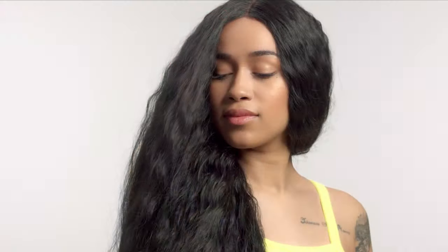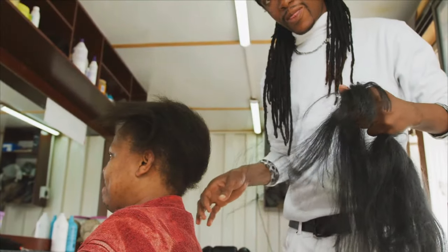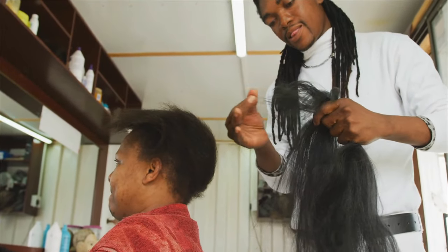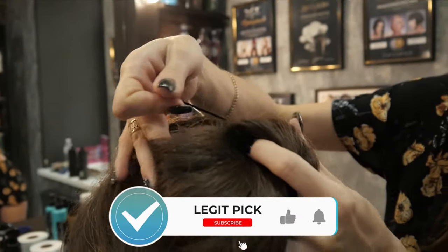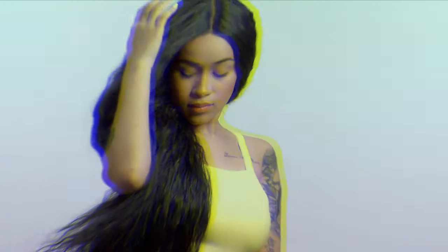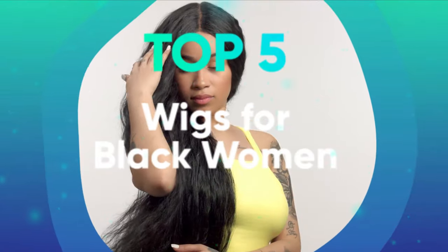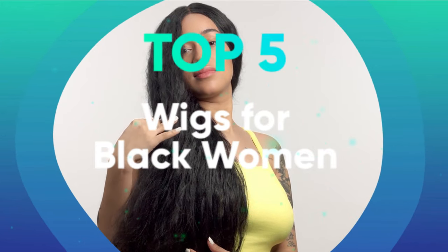For example, synthetic wigs are better at holding a specific style. However, they obviously do not provide the natural look one desires. Natural hair wigs look and feel like natural hair, but they require regular maintenance and restyling. For black women, whether you switch between different styles or wear a wig regularly, choosing the right one is an important task. With that in mind, we have listed the top 5 wigs for black women and their key features, plus the things you need to consider to help you choose the best one for you.